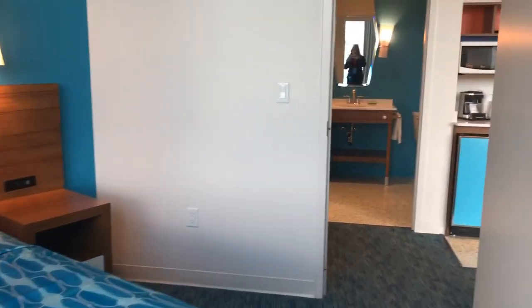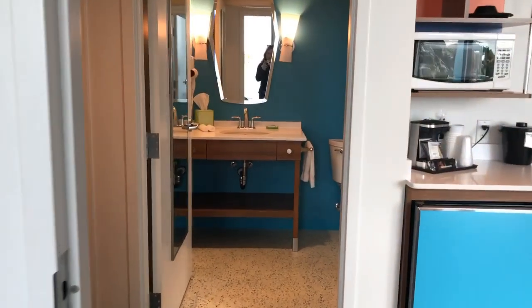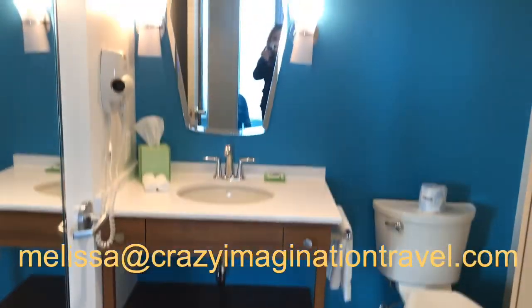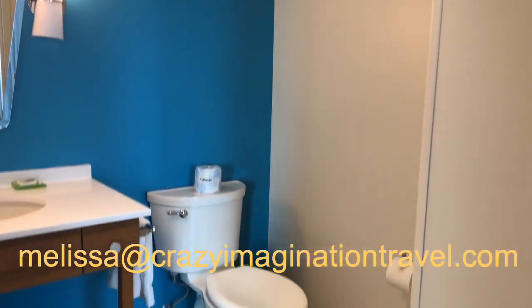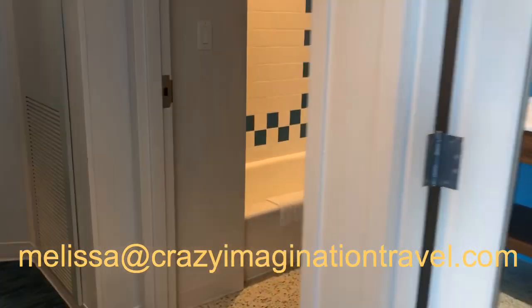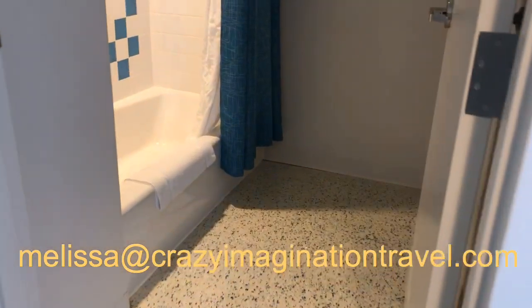Straight across the hall we have a separated wet area — we have our potty and then we have our getting ready area with a sink. And then right next door, moving down the hall a little further, is our wet area with our shower.